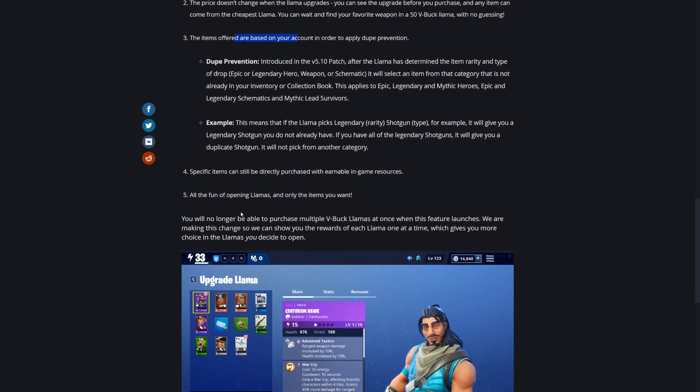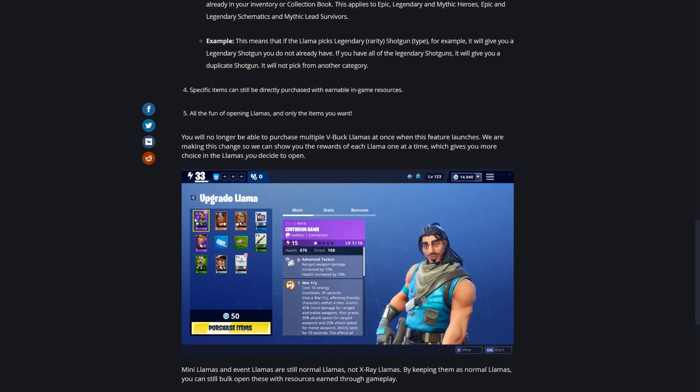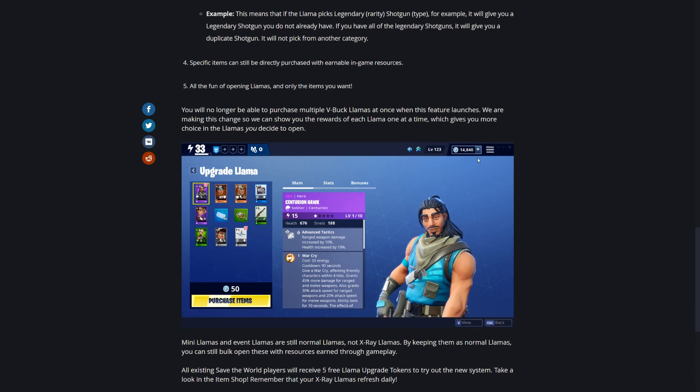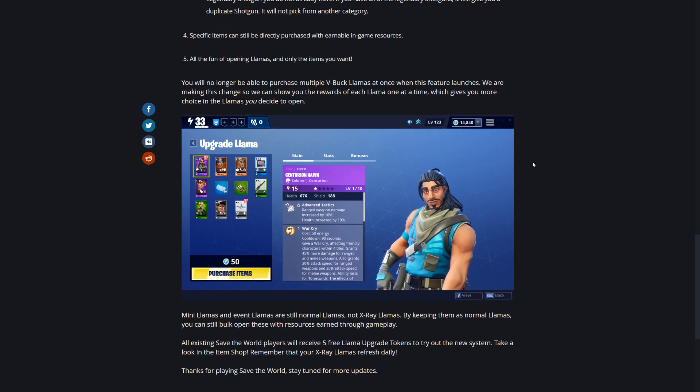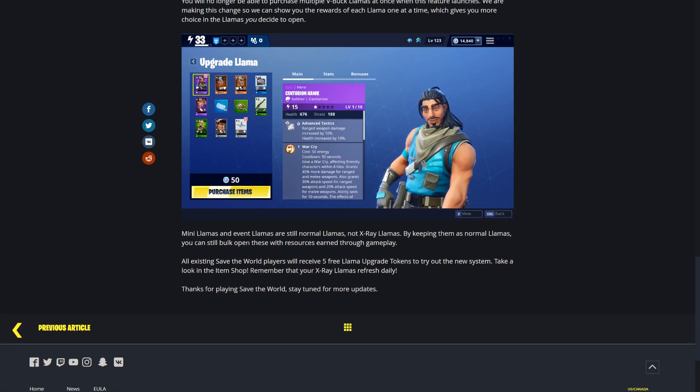Basically it's still the same thing - opening llamas - but you get what you want and you don't have to buy if it's not what you want. Here's the only real change: you will no longer be able to purchase multiple V-Buck llamas at once. This includes packs like lucky seven or others with four, five, six, seven, or ten upgrade llamas in one pack - those are done. You won't be able to purchase upgrade llamas at a discount, however the trade-off is you can see exactly what's in there, which seems like a good trade-off.